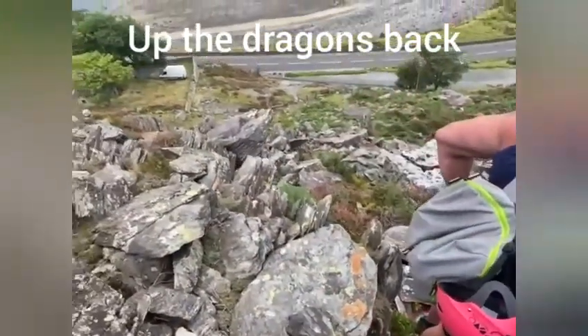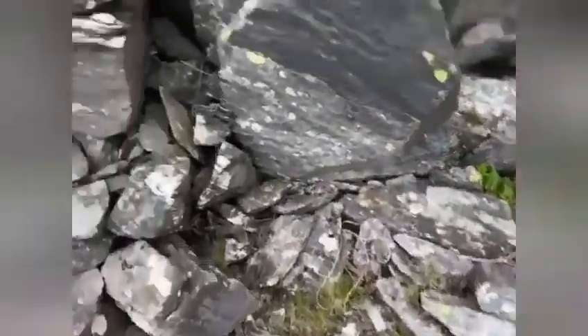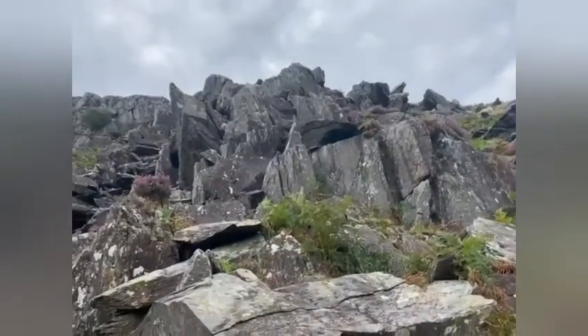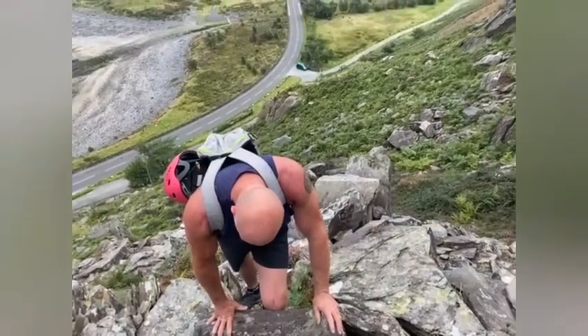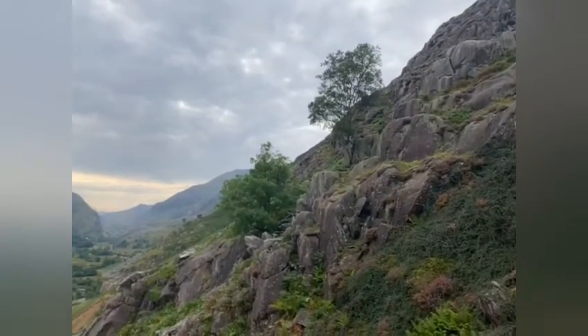So this is the start of the Dragon's Back. Trust me, it is like climbing a dragon's back. There's my van behind — look how quick we've gone up. And we are heading over this way, towards Snowdon.